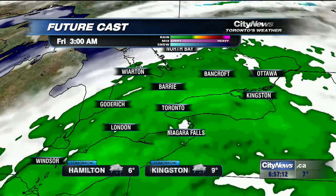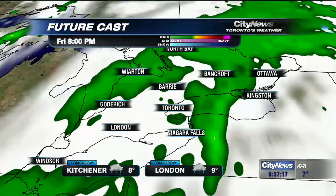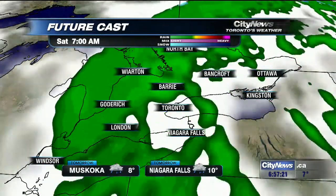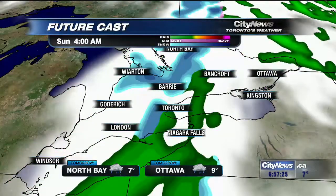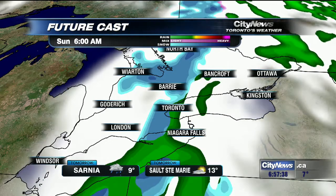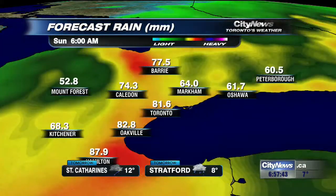On the futurecast model, we continue with the rain throughout the overnight into the morning tomorrow — it picks up in intensity a little bit. We'll continue to see it until the evening, then it breaks up into showers. Notice how the on and off wet weather holds on through the day on Saturday. But even if it's not raining here, it's draining into the Great Lakes, contributing to the high lake levels. That's also snow you're seeing on the futurecast model — some wet snow possible early in the morning on Sunday, definitely not out of the question even near the shores of Lake Ontario.